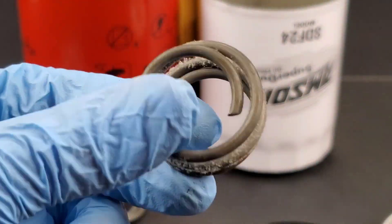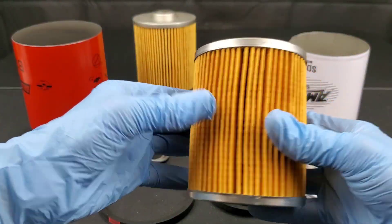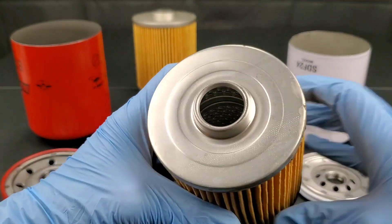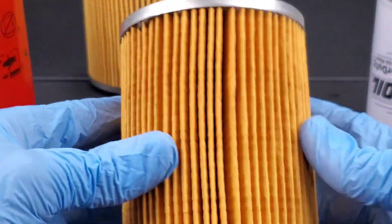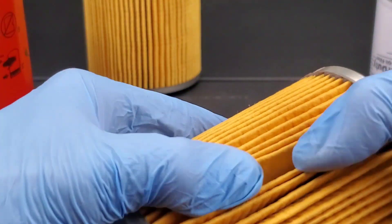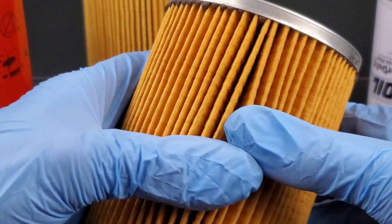The Amsoil graph shown compares the filtration capacity of nine full-flow oil filters using SAE test method HS806. Test results indicate the Amsoil SDF14 offers a contaminant holding capacity up to 185% greater than competing oil filters, which is nice to know — but check this out.